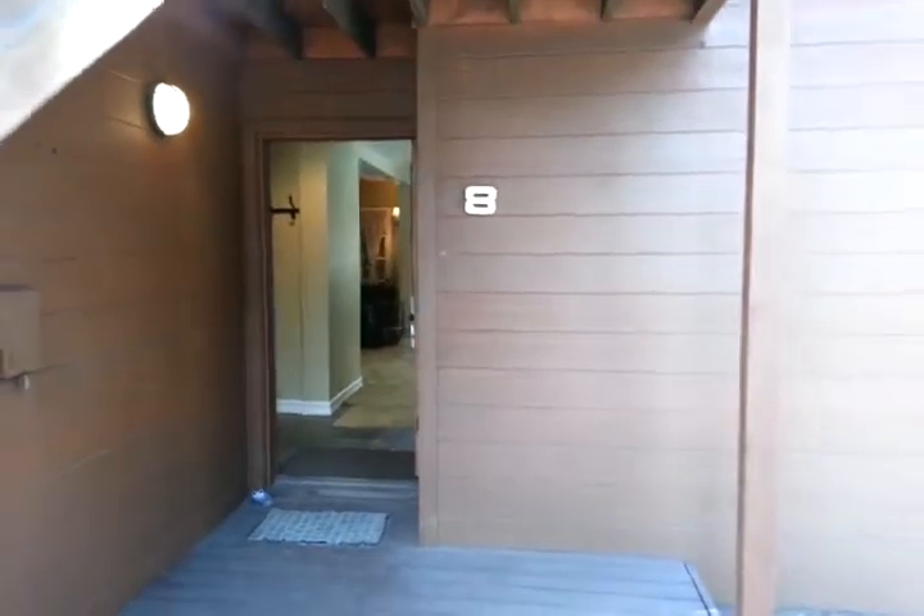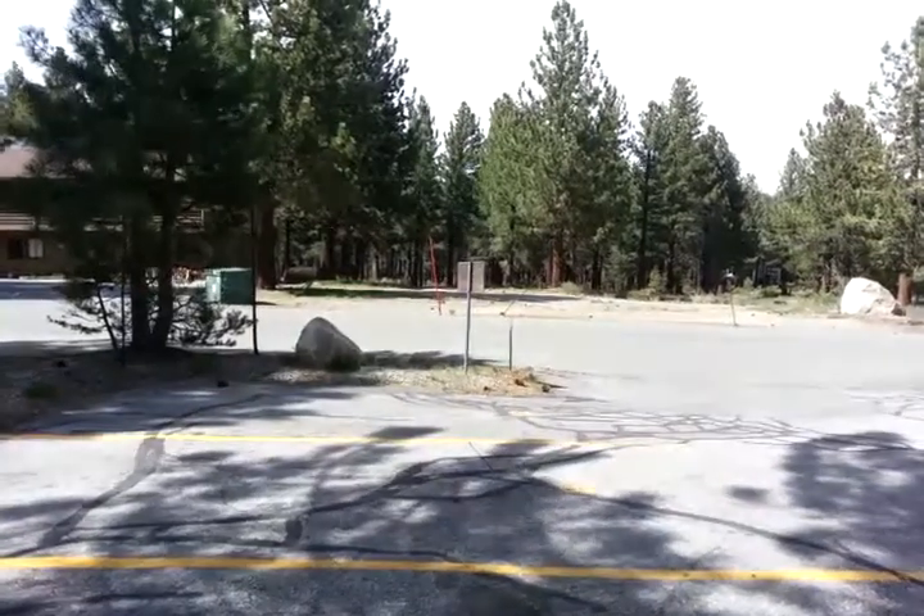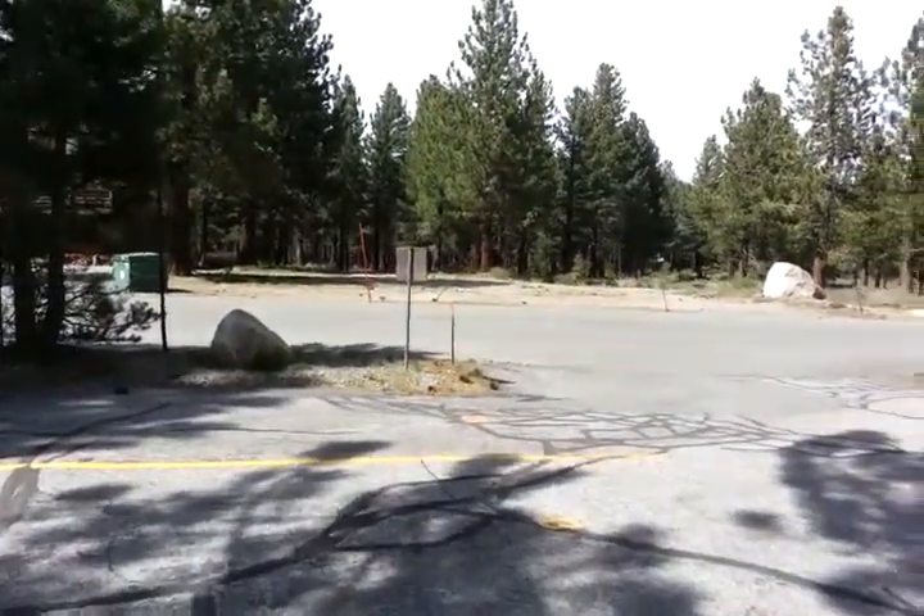Welcome to Wild Rose number eight, a condominium for sale in Mammoth Lakes, California. It's right across the street from the Shady Rest parcel over there in the forest.